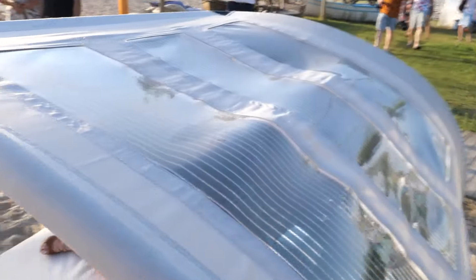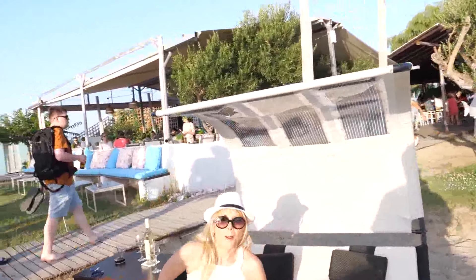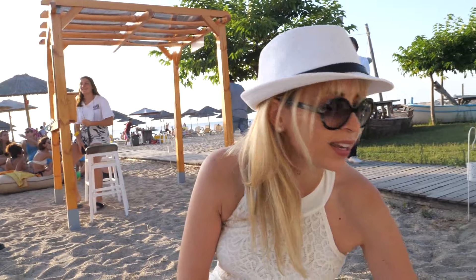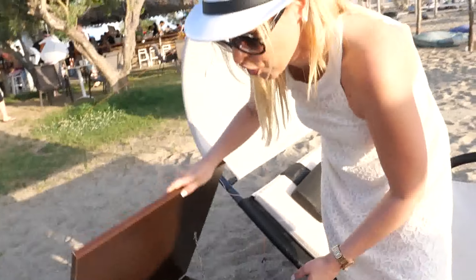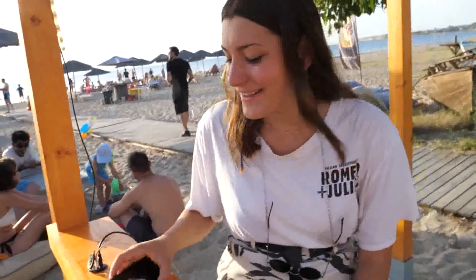This is a special sunbed with a solar panel, and these guys are actually charging their phones right here. This is perfect for the beach — you can power your mobile, your laptop, and even a solar DC refrigerator with a DC compressor. Yes, it's charging right now.